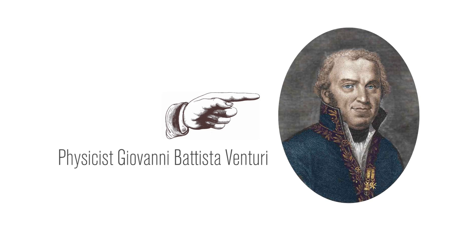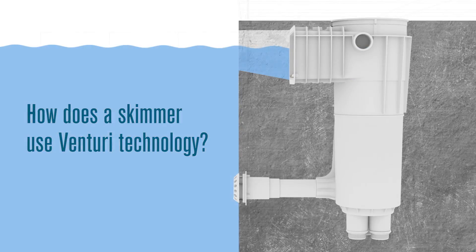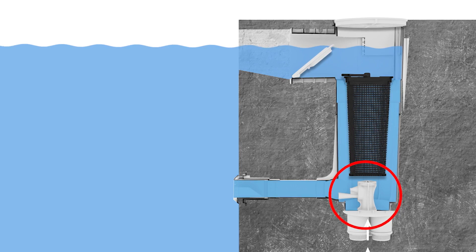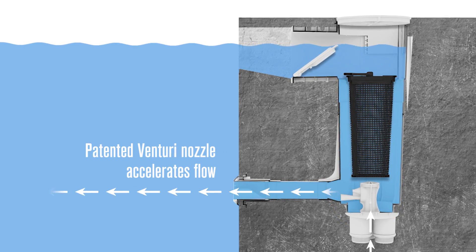The Venturi effect is named after Italian physicist Giovanni Battista Venturi. But how does a skimmer use this phenomenon? Water from the pump is directed through the Venturi nozzle, which greatly accelerates its flow back to the pool.